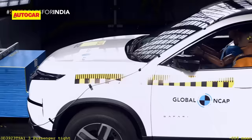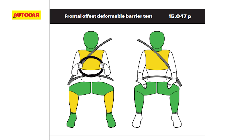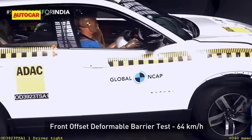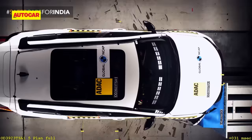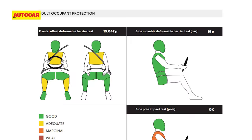In the front offset impact, based on impact readings on the dummies, the Safari was found to offer adequate to good protection for the front occupants, and over a subjective evaluation, Global NCAP found the test car's body shell stable and capable of withstanding further load. In the side impact test, the dummy's head, chest, abdomen and pelvis showed good protection.